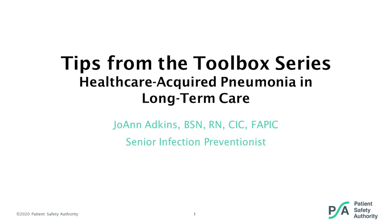Good afternoon. On behalf of the Patient Safety Authority, I'd like to welcome you to today's Tips from the Toolbox webinar, Healthcare Acquired Pneumonia in Long-Term Care. My name is Terri Roberts, and I am the moderator for today's web conference, which is scheduled for 30 minutes, including questions and answers.